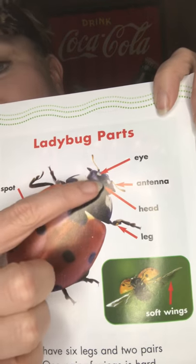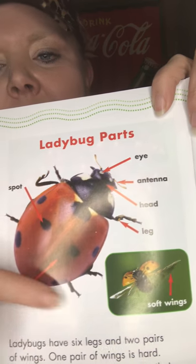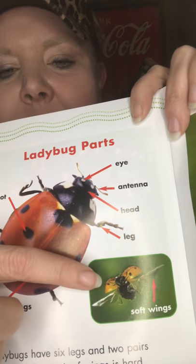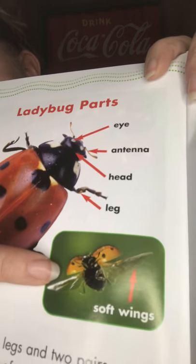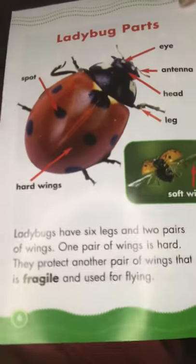Let me show you — here's the ladybug parts. So look, this is their eyes, their antennas, this is their little head right here, there's their legs: one, two, three, four, five, six. And these are the hard wings right here. And underneath those hard wings, they're protecting these soft wings right here — they look really thin, they're like see-through. Ladybugs use their antennas to feel, smell, and taste. So they don't use their tongues — just like the butterfly, they don't use their tongues to smell and taste.